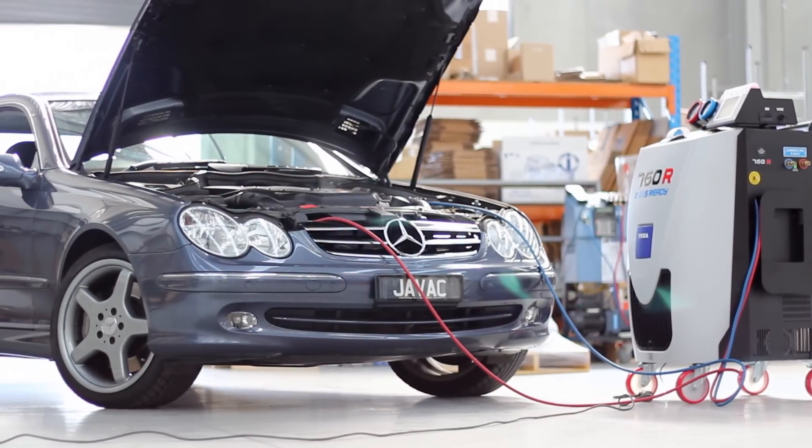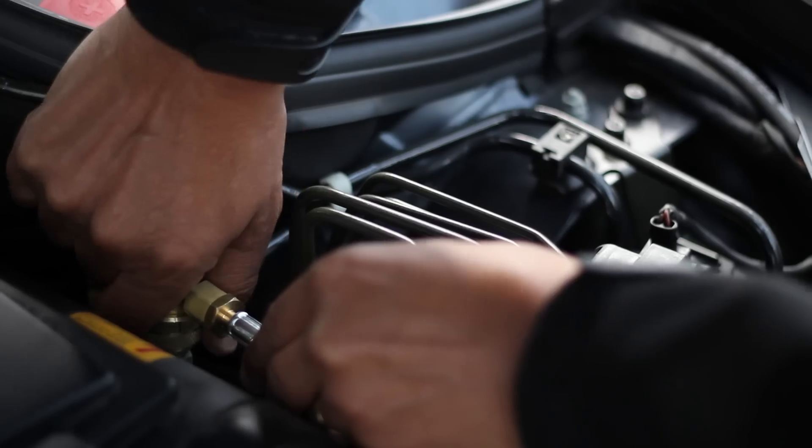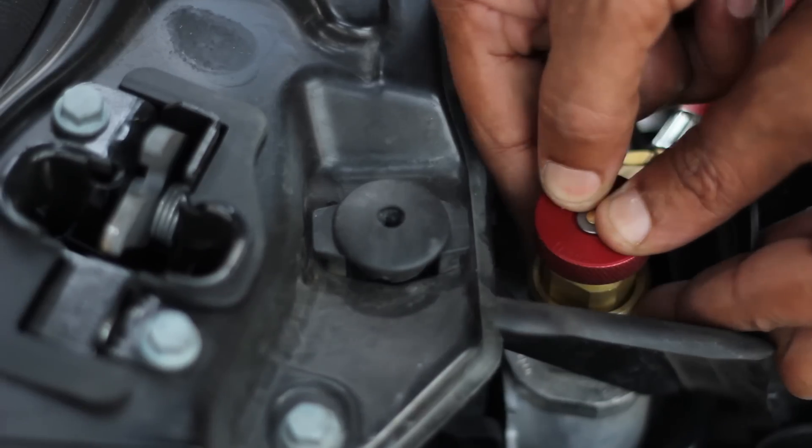The CONFORT is the only system in the world with a colour interactive display. Once your service is complete, the CONFORT will tell you to disconnect the hoses and will then recover the refrigerant from the leads.